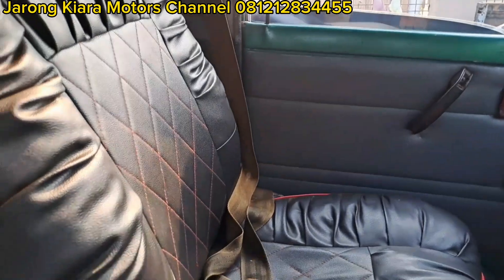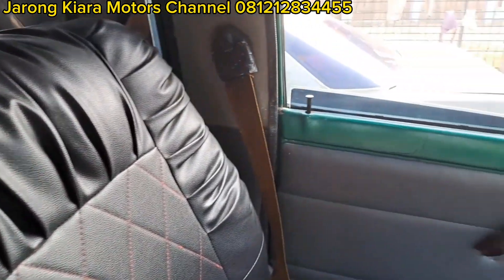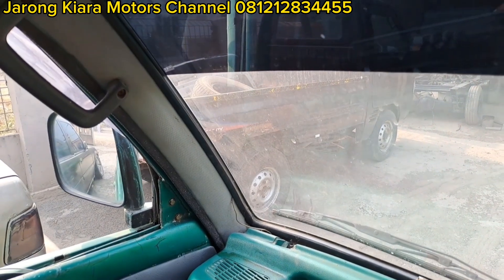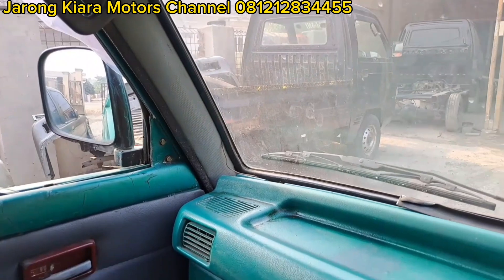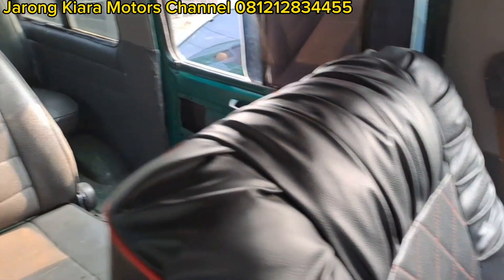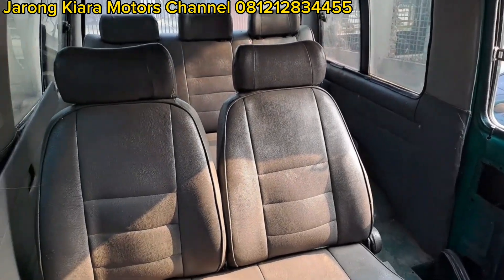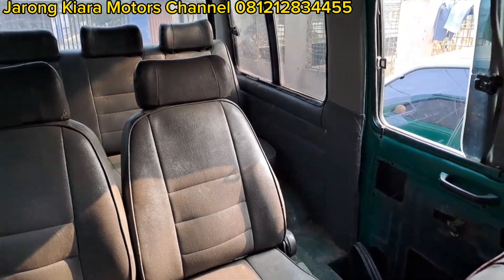Langsung saja kita cek interior teman-teman. Untuk jok depan sudah cukup oke ya, sudah dibungkus model sofa kulitnya. Jok kumplit, masih tiga baris teman-teman. Cuma kalau yang model bagasi, pasti joknya menghadap ke depan semua ya — dia berhadap-hadapan, kayak mobil angkutan.